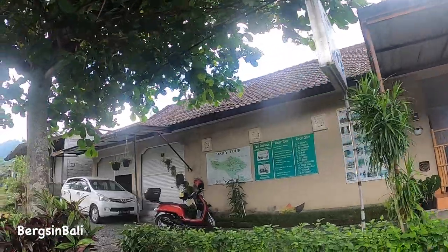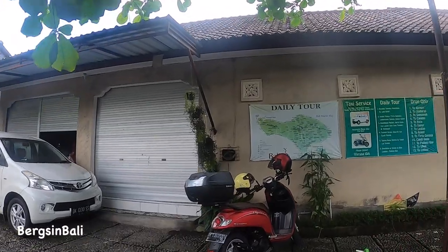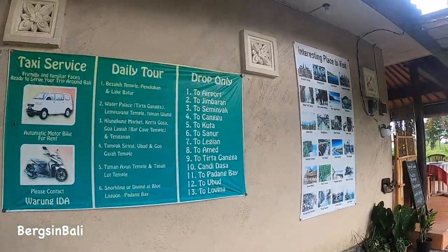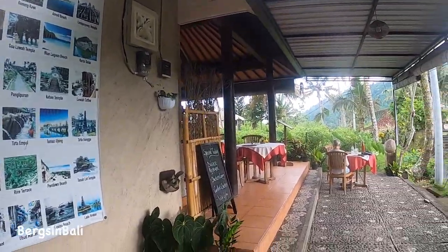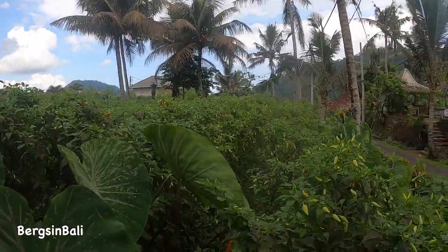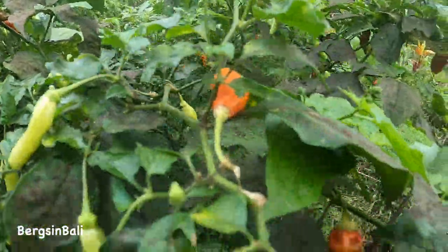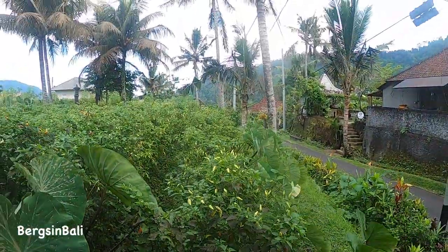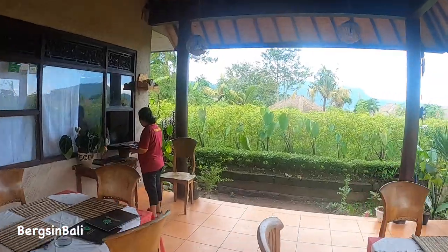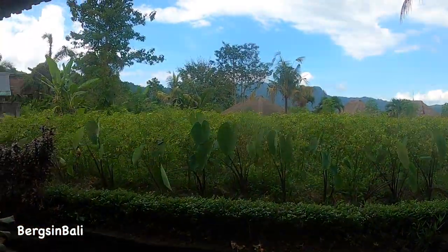Then we needed a spot of lunch after all that adventuring. We're at Warung Iida, which is just a couple of doors up, about 100 metres from the accommodation. Really good food, right in the middle of a chilli plantation. More chillies!